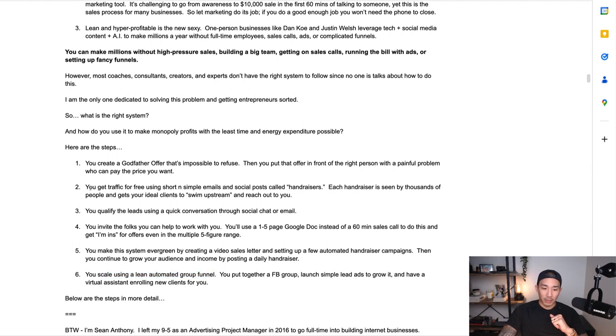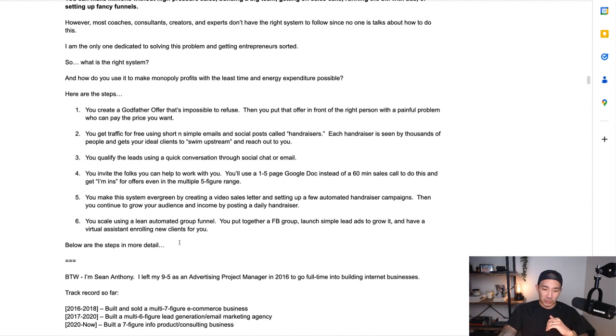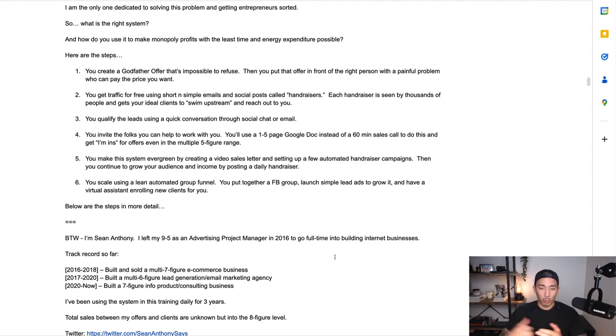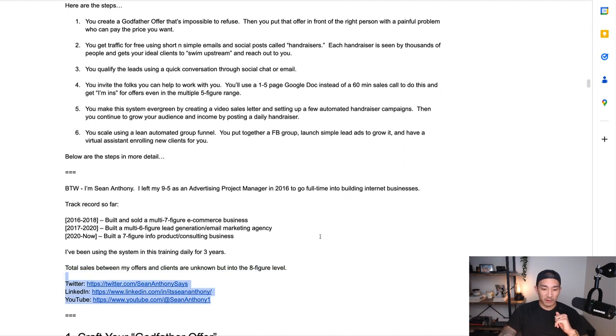By the way, my name is Sean Anthony. I left my nine-to-five as an advertising project manager back in 2016 to go full-time into internet businesses. From 2016 to 2018, I built and sold a multi-seven-figure ecommerce business. From 2017 to 2020, I built a multi-six-figure lead generation email marketing agency. And from 2020 to now, I built a seven-figure info product and consulting business. I've been using this system daily for three years, doing email marketing and copywriting for about six years, with total sales well into the eight-figure level. I'm active on Twitter, LinkedIn, and YouTube.